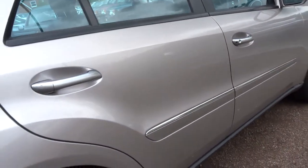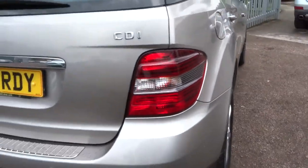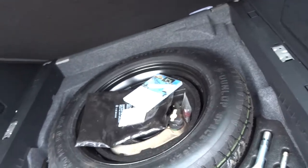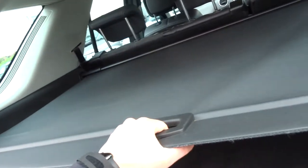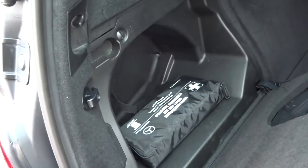Coming down the side, it's finished in this gold metallic. Into the boot, lovely carpet. Under the boot floor you've got an unused spare wheel, tool kit, warning triangle. It's got a roller blind in the back and then in here you've got your first headgate.